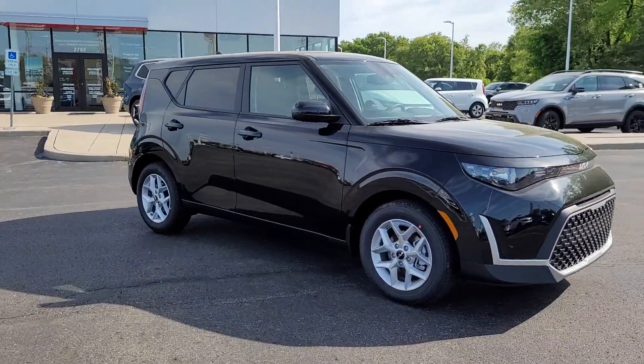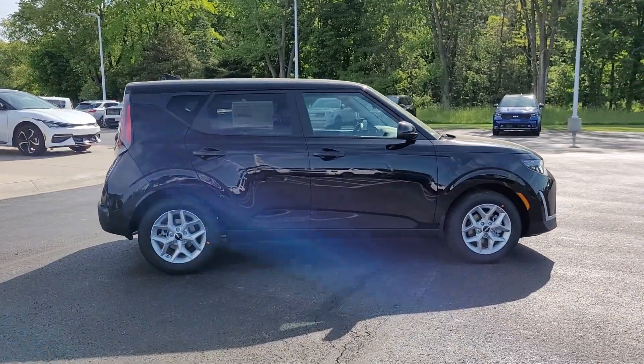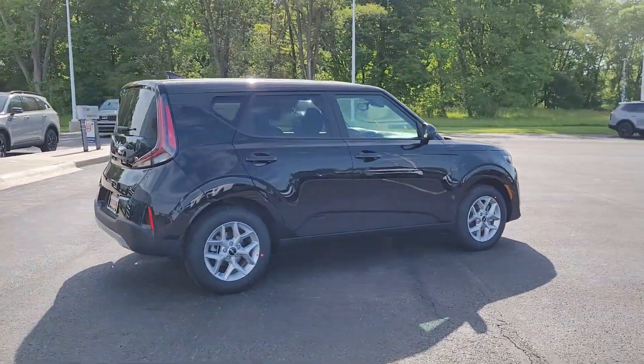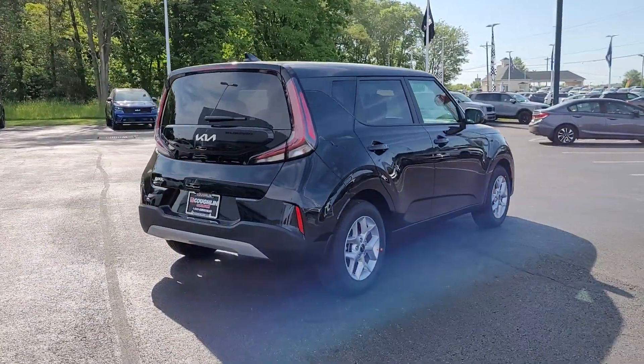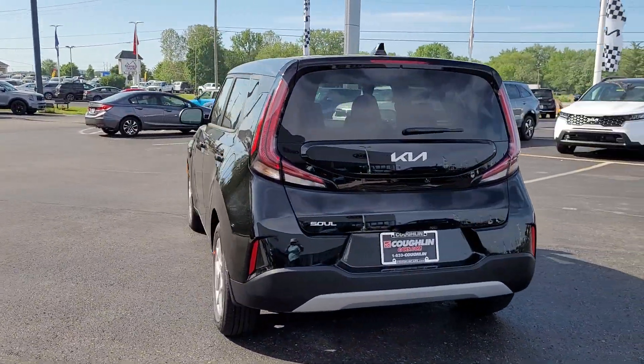Get into a car with value. 2023 Kia Soul. This funky, tech-rich Soul delivers the latest safety and infotainment tech, ample cabin space for passengers and cargo, a silky smooth ride, and solid handling.